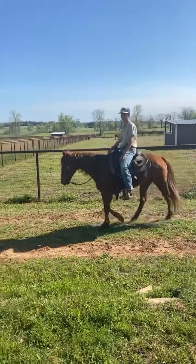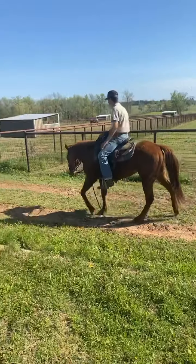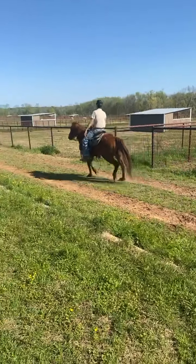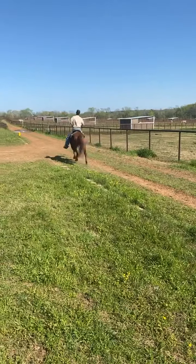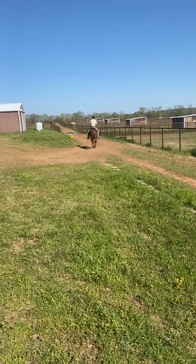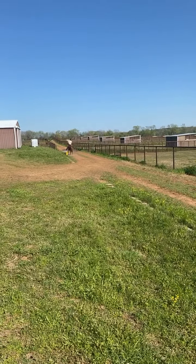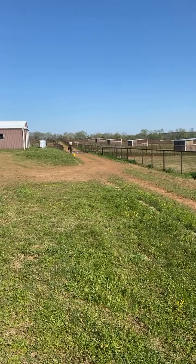Go ahead and just lope him off easy, Jordan, and stop him. Or you can trot him - just trot him off and stop him. He has a nice easy lope, no trouble, no humping his back. He's been really easy for us to be around.